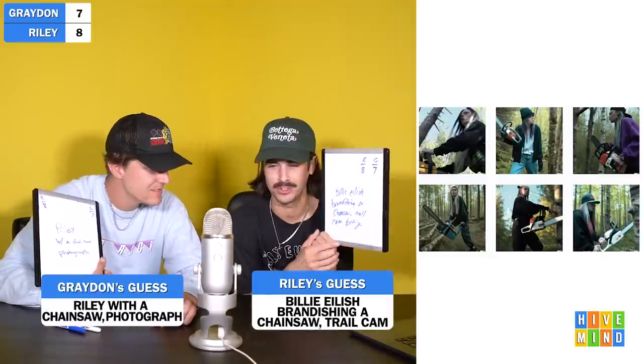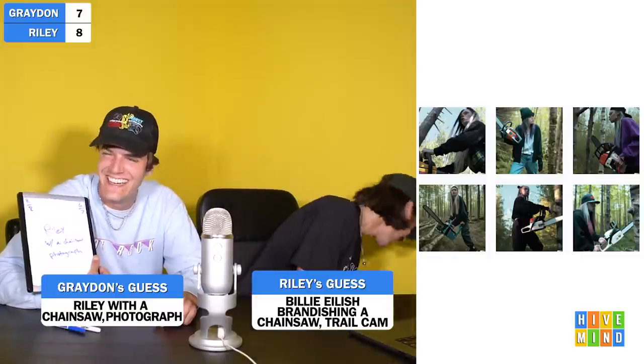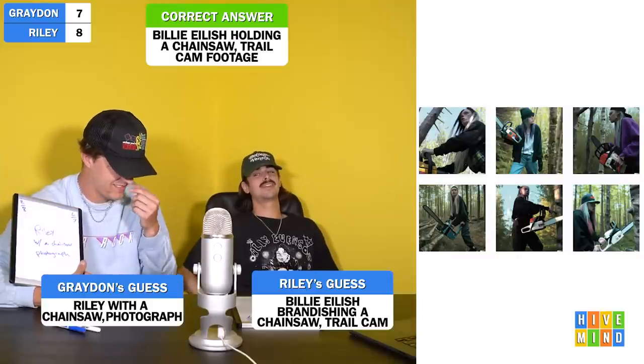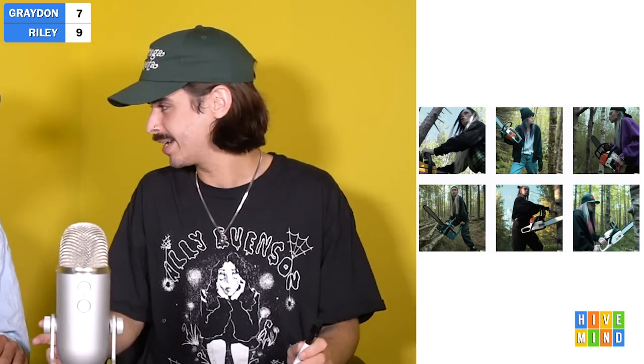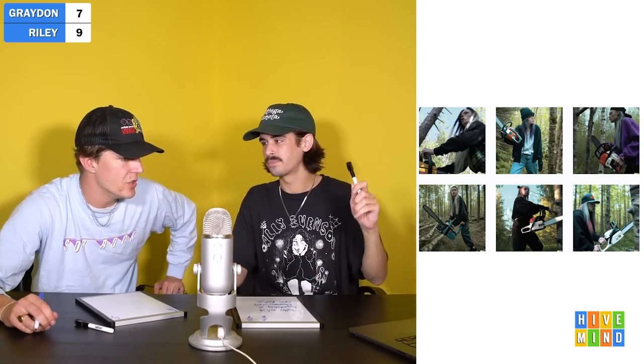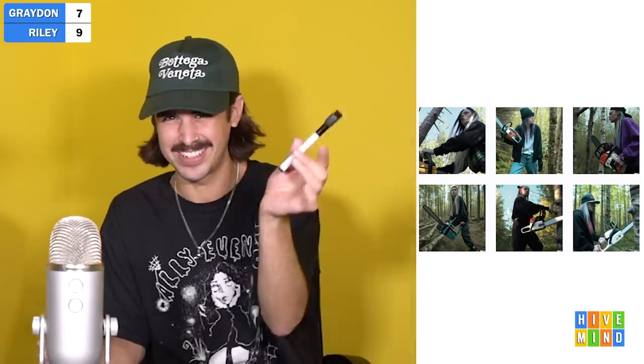Three, two, one. 'Billie Eilish brandishing a chainsaw, trail cam footage.' 'I put Riley with a chainsaw photographed.' It looked like you guys. What was it, Grant? Billie Eilish holding a chainsaw, trail cam footage. Wow — brandishing. That's such a cool word because it is just holding, but brandishing implies you're going to do something with it. He's brandishing a knife and he's like, oh look at me, I'm about to stab.